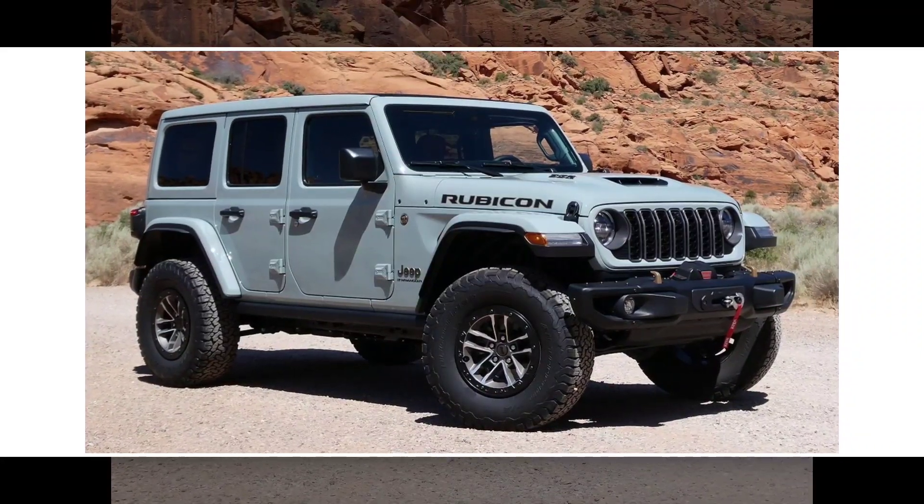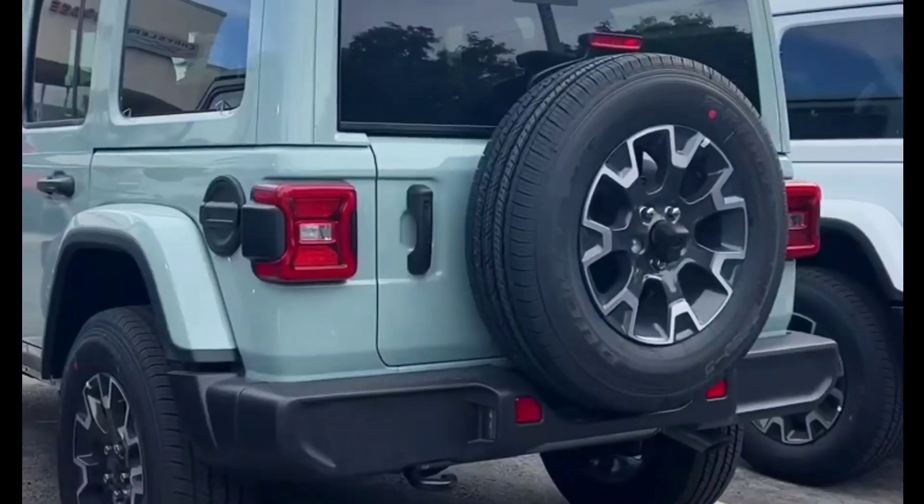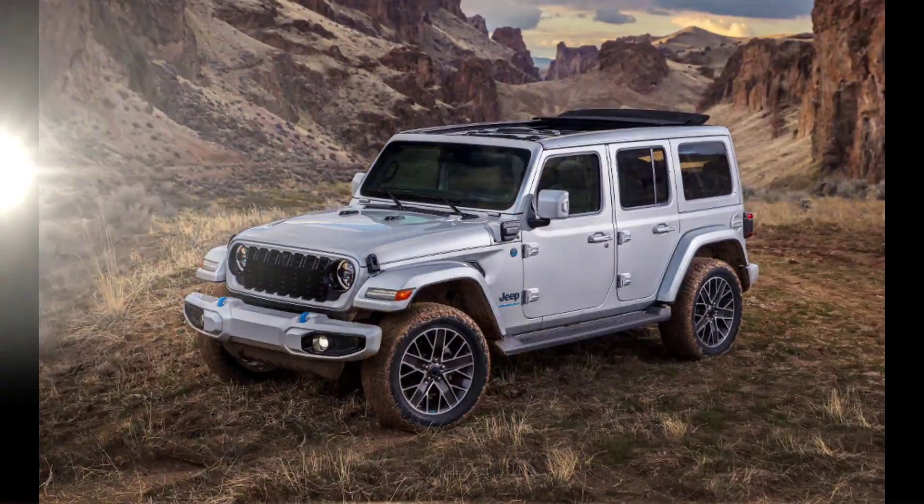The Wrangler also gets a new Dana 44 full-float rear axle, which increases towing capacity to 5,000 pounds.